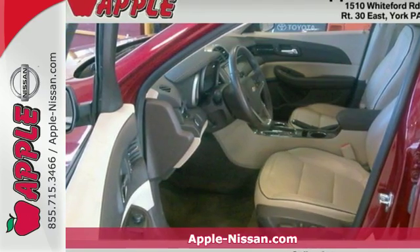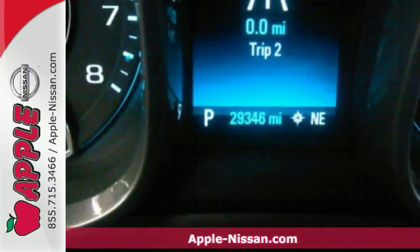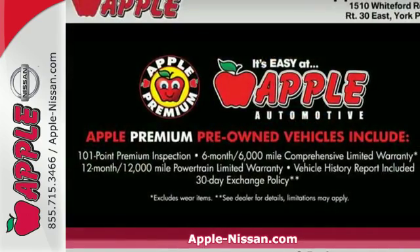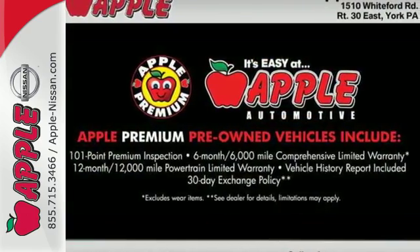It's a 2014 Chevrolet Malibu. It'll fulfill your wants and needs. You need peace of mind, so the Malibu has 10 standard airbags, a tire pressure monitor and StabilityTrak.